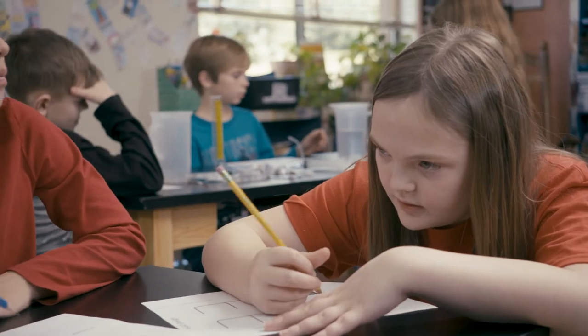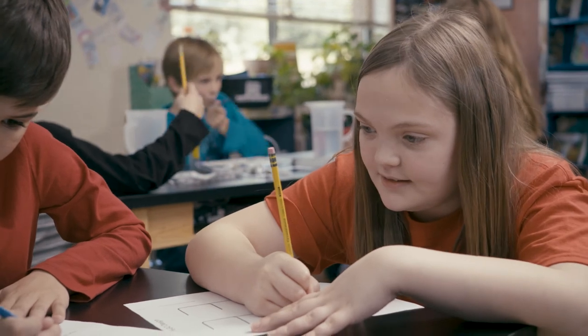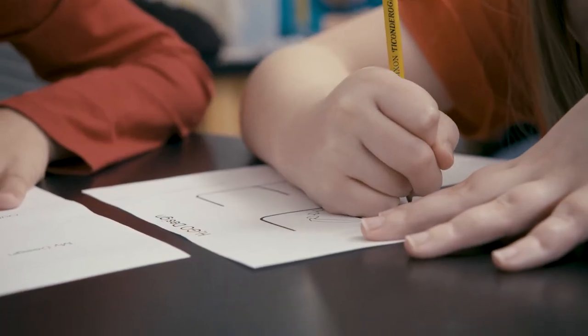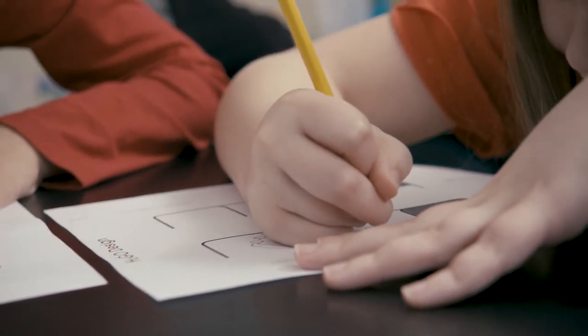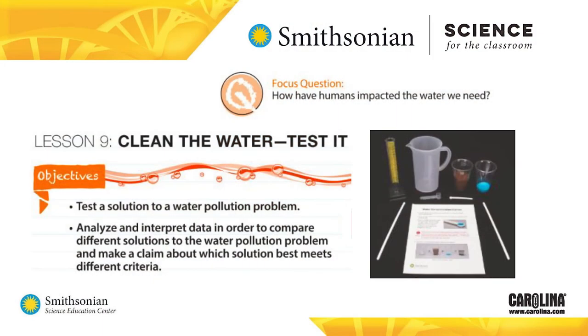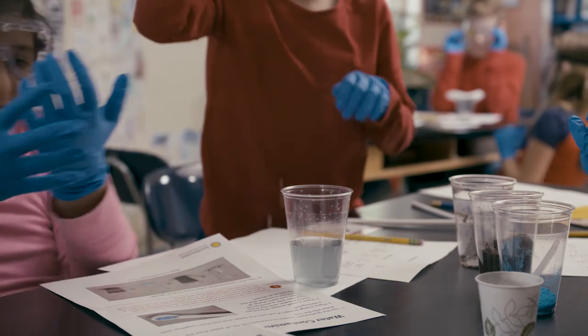Throughout the lessons, students use their STEM notebooks to record what they are learning and student readers to obtain informational text. For example, students read a letter from a farmer expressing concern about water contaminated with nitrates. Students refer back to a model of a water system they created in a previous lesson to develop a new model showing how nitrates could get into the drinking water. Then students work in teams to design a solution to the problem of contaminated water.